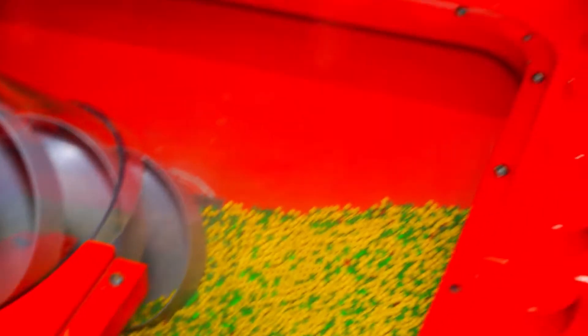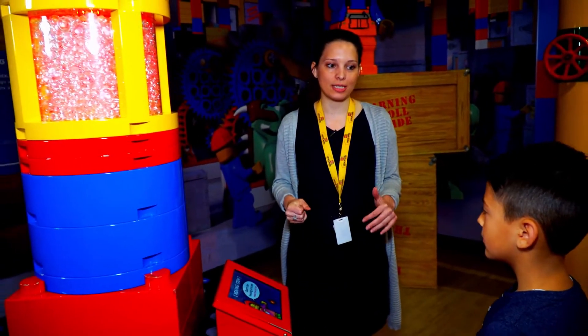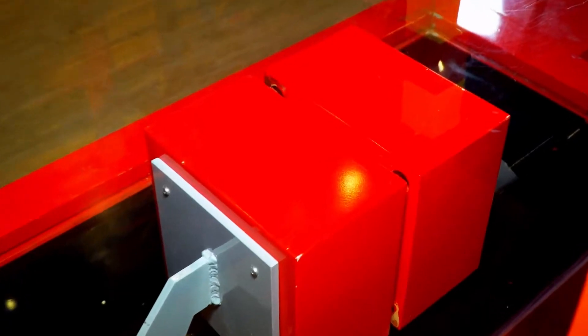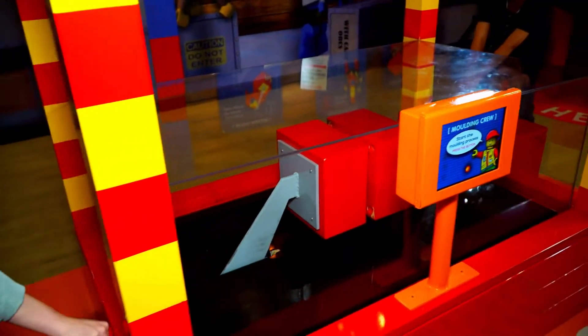Now the next stage is our heating process. The heating process allows us to heat the LEGO together right before the next process. This is our molding process — why don't you grab a side and I'll grab the other side. Three, two, one. Whoa, we've just molded LEGO.